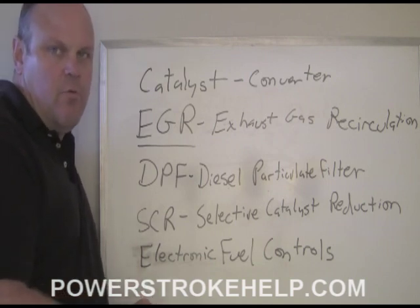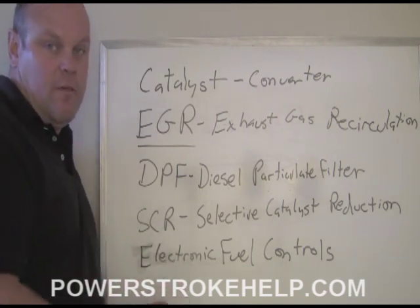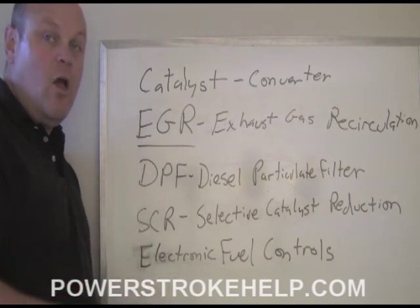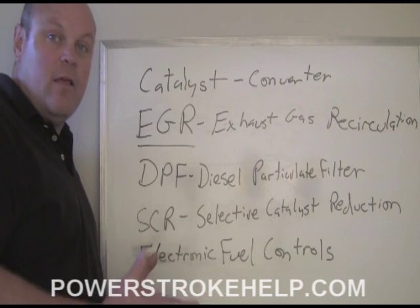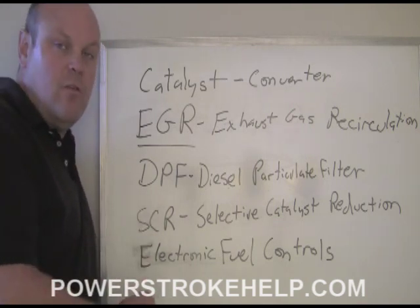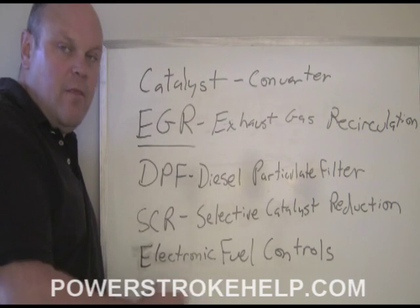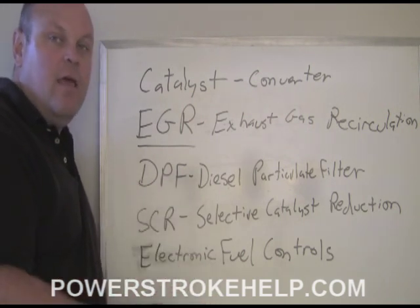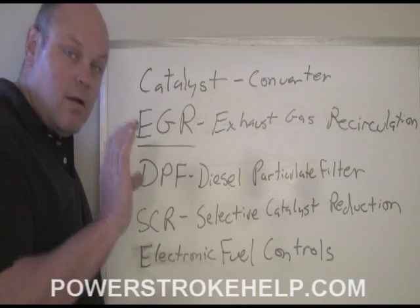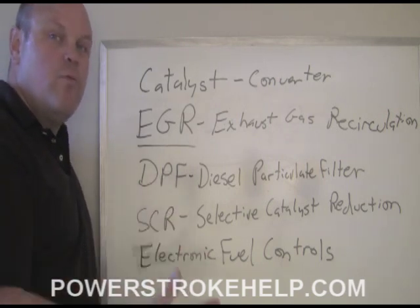One of the key design changes on the 6.7 that is going to make the engine much more reliable than the 6.4 and the 6.0 is that it has two separate cooling systems. One of the problems with the 6.4 engine from 2008 to 2010 is that when the EGR cooler split, all the engine coolant went into the engine or out the exhaust, causing all kinds of problems. Because the 2011 6.7 has two separate cooling systems — two separate water pumps, two separate radiators — if there's any breakdown or leak, the actual engine coolant is preserved.